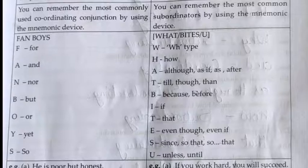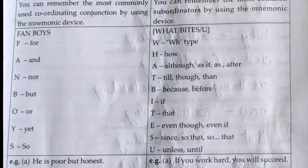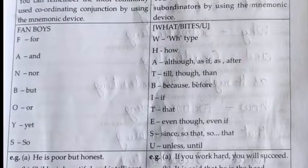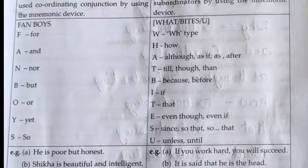Examples of coordinating conjunctions: He is poor but honest. Shekha is beautiful and intelligent. He may either have tea or coffee.